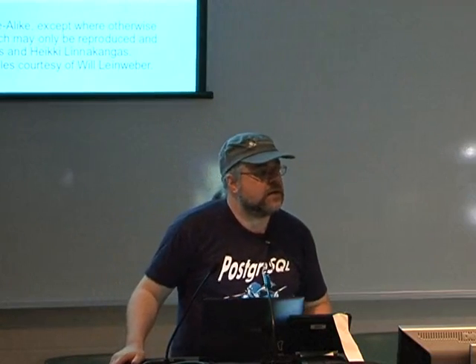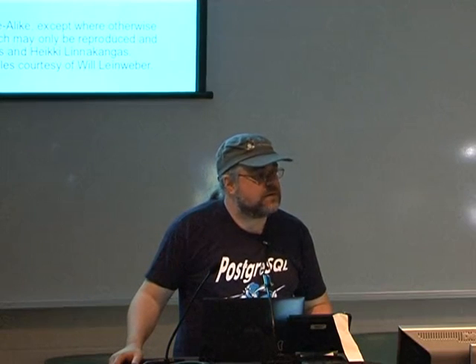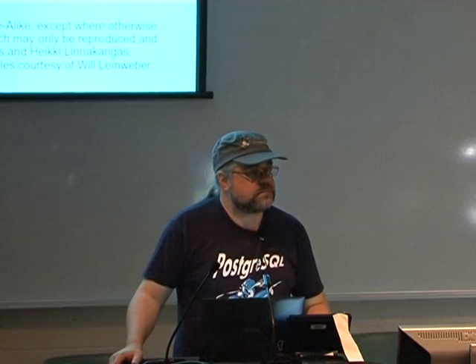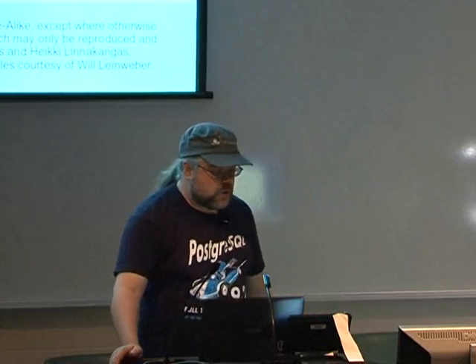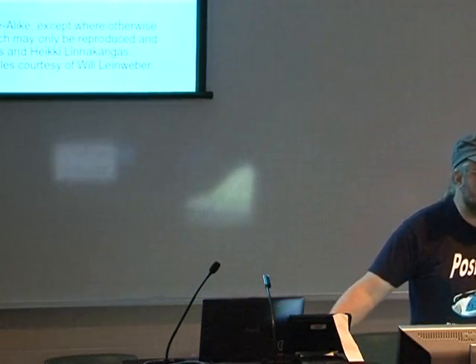Audience question: we use PostGIS — are they going to take advantage of some of these features? Answer: they're working on incorporating SpaceGiST into the next version of PostGIS. Expect PostGIS 2.1, whenever it comes out, to have SpaceGiST support.